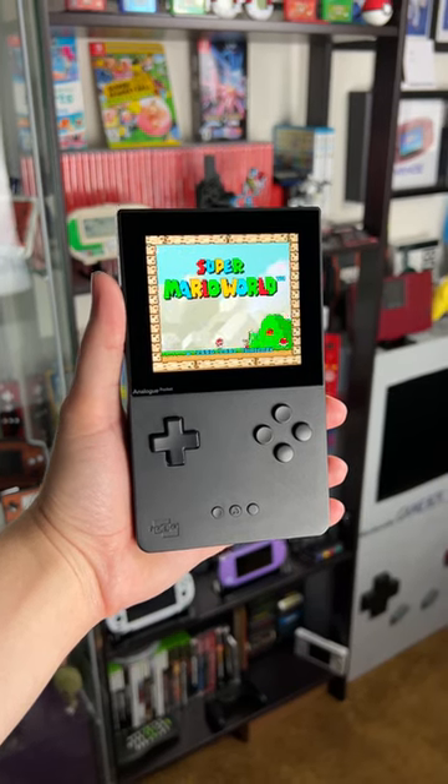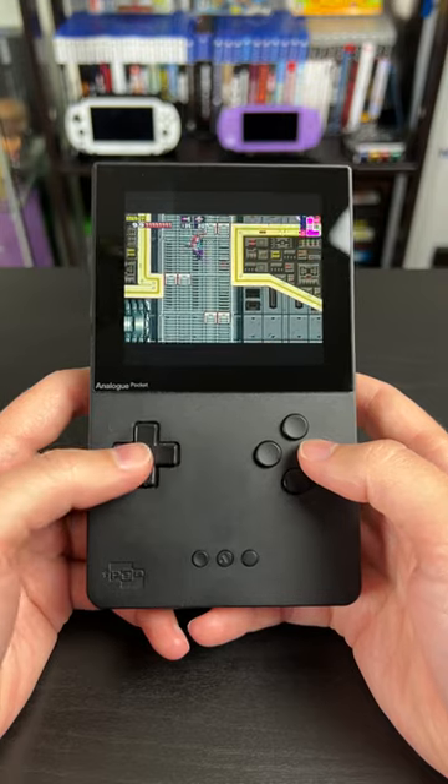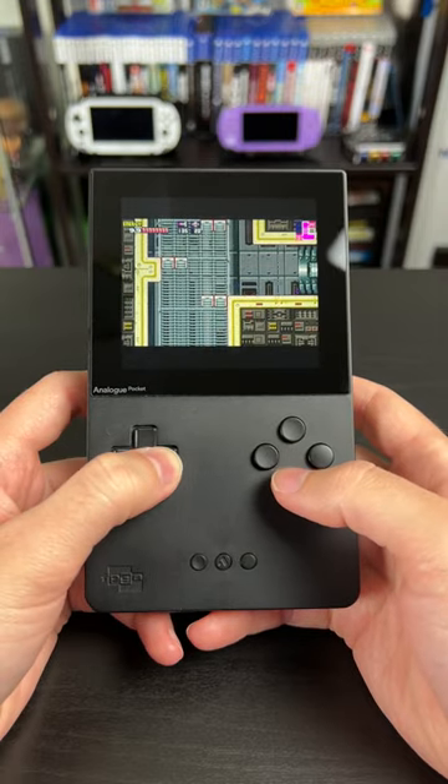I think that the Analog Pocket is finally worth it, if you can find one at retail. Since the 1.1 update, you can now run tons of systems off your SD card.